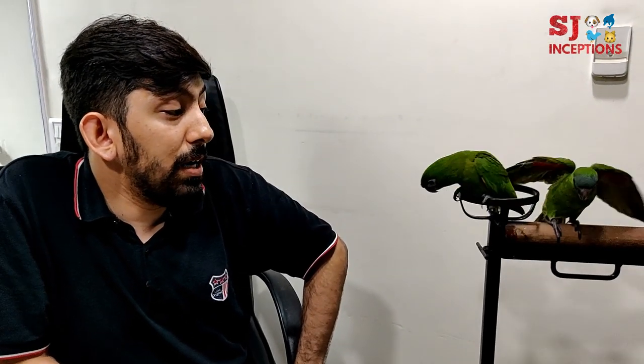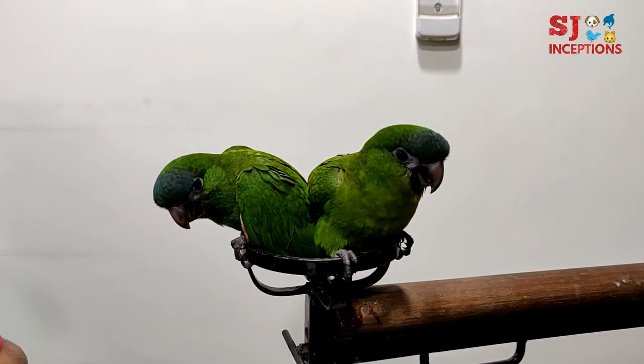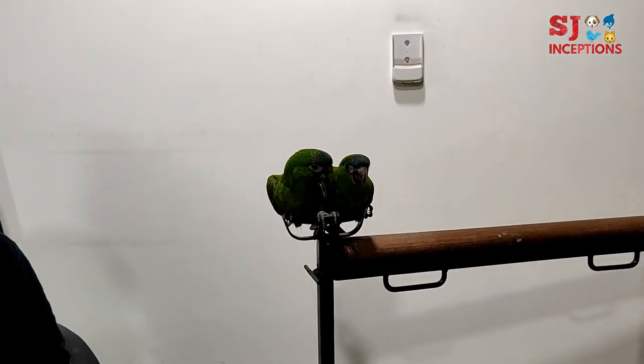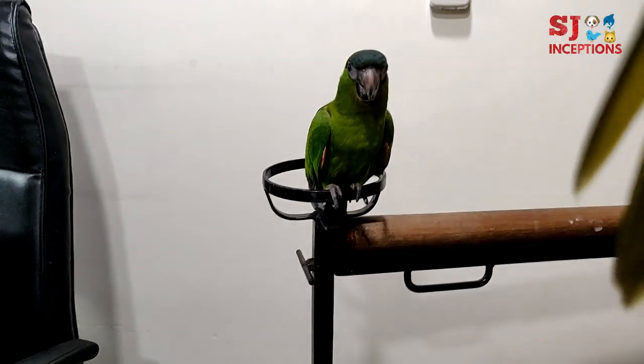What would you say about their price? We are selling these birds right now at the price of 37,000 rupees. For details, you can always contact me on my mobile number: 9920-777-055. So this was the Hahns Macaw at Salman's exotic pet store. Thank you so much Salman Bhai for telling us about this Macaw. If you like this video, do hit the thumbs up button and stay tuned for more upcoming interesting videos on SJ Inceptions. Thank you so much for watching.